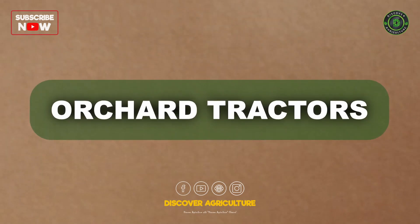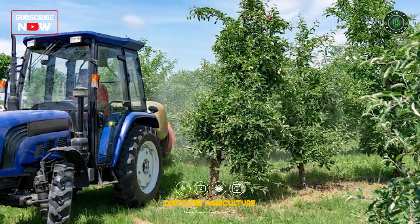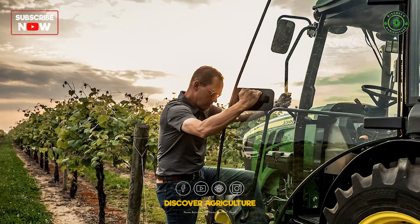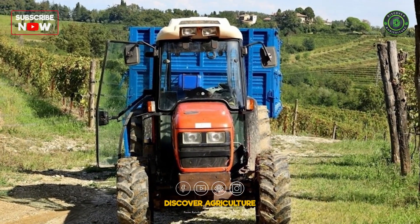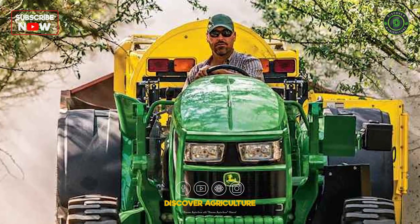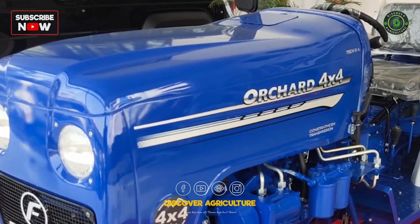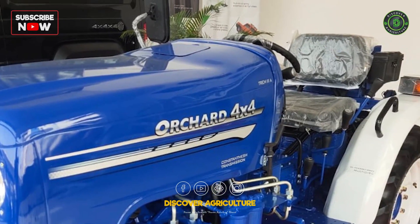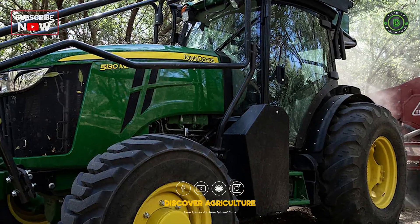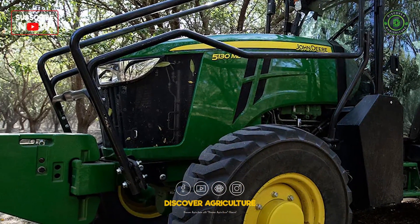Orchard tractors are tailored for the unique challenges of fruit orchards and vineyards. Their compact design allows them to manoeuvre through tight spaces between trees or vines. These tractors come equipped with features to protect delicate fruit crops and can be fitted with specialized attachments for tasks like pruning and harvesting.